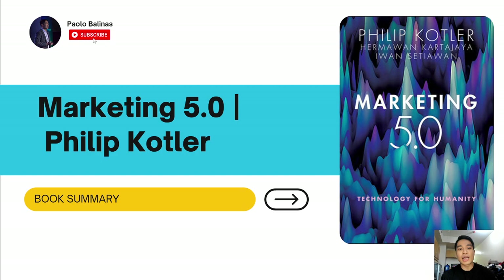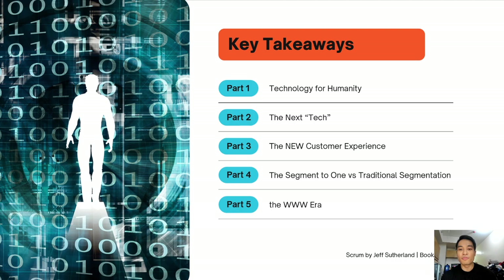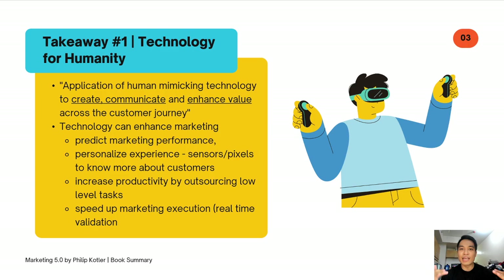As usual, I have five key takeaways for the book. Let's start with the first: technology for humanity. The book defines technology for humanity as the application of human-mimicking technology to create, communicate, and enhance value across the customer journey.